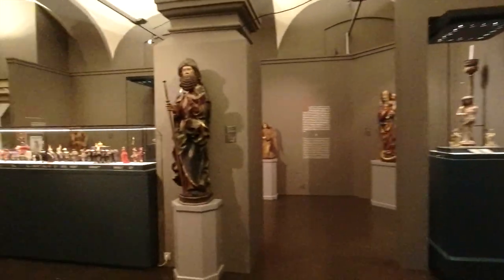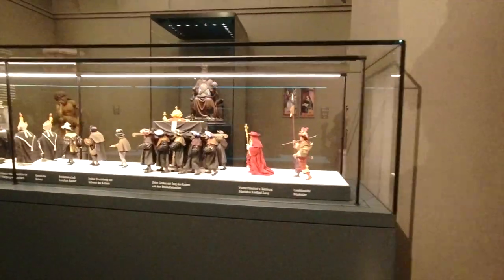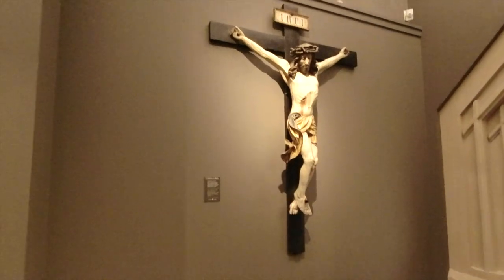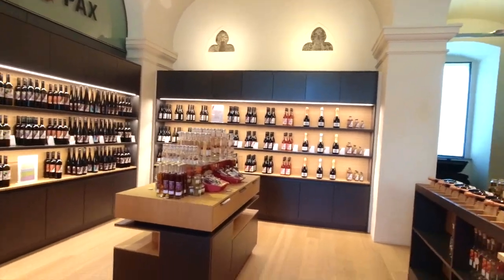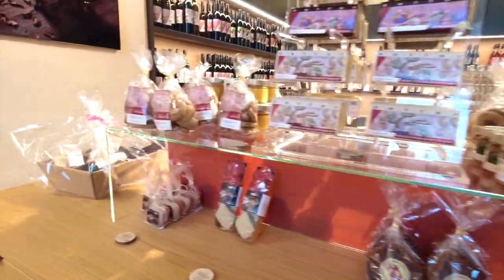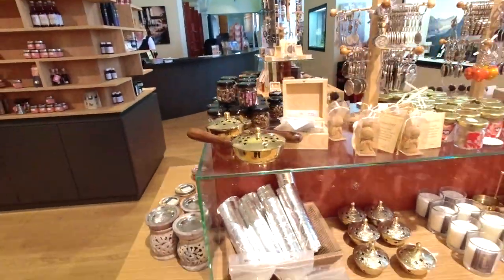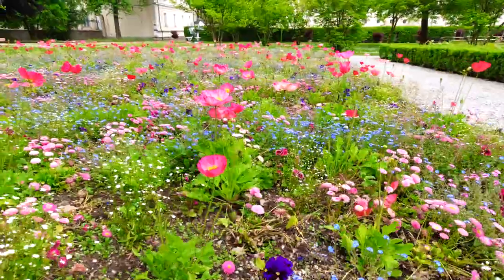The gothic museum exhibit is something I highly recommend if you head to the abbey — it really was our favorite. Once we finished up, we went briefly through their gift shop, which had a lot of cool pieces: an entire wine section, some jewelry, and things related to the abbey itself. The grounds outside are also absolutely beautiful — a great place to go for a walk, grab a cup of coffee, and enjoy the day.